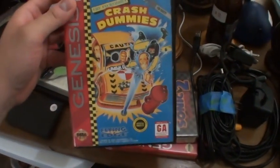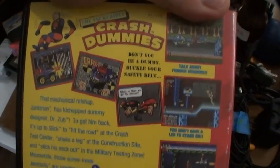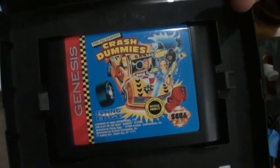What's here? Crash Dummies! Oh my gosh. I used to see commercials with these guys when I was a little kid. There's the back of the box. Maybe we'll see the actual game — yes, it is! Crash Dummies right there, there's the cartridge.